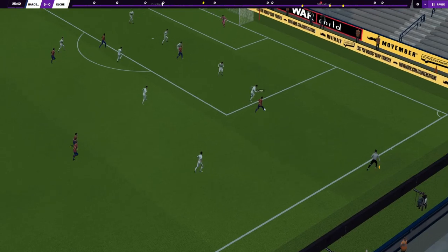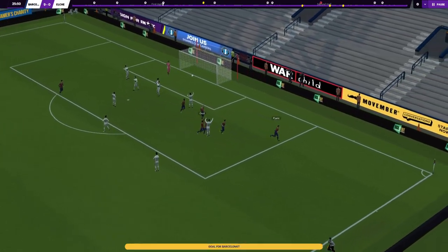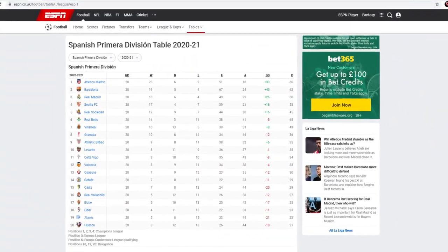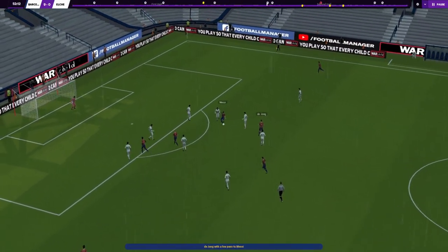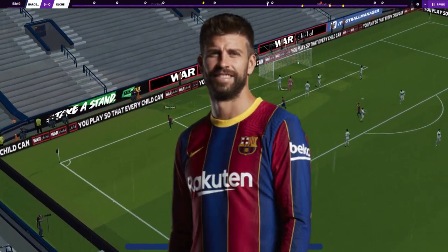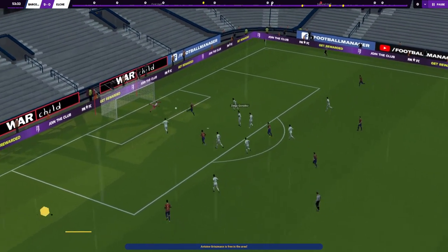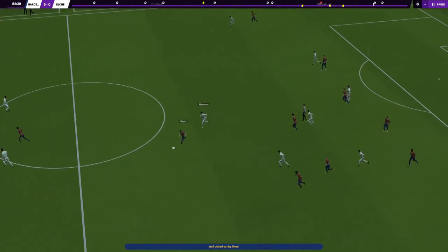Whether Koeman chooses to stick with the system is yet to be known, but one thing is for sure — it's brought a feel-good factor to those connected with the club, with Barcelona now chasing the La Liga title which seemed a long reach just weeks ago. This system could be what they need to close that four-point gap between them and the league leaders. It's also important to note that they have players missing, and with De Jong playing as the side's libero, it would be interesting to see how Piqué would fit in. This system offers Barcelona a lot of tactical fluidity.